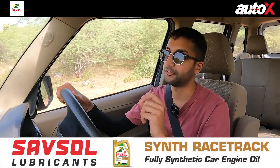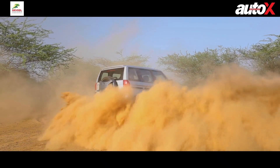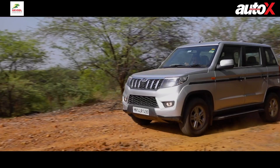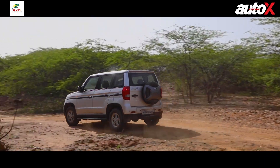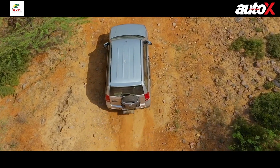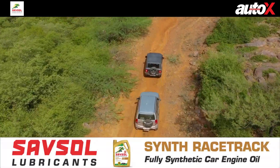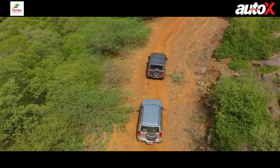Before we talk about ride quality, this engine is very, very efficient. We've been doing a lot of off-roading and the average fuel economy readout is 14 kmpl, which is fantastic. Even more surprising is that the range reads 727 kilometres — and this is not even on a full tank. We have three-fourths of the tank left and can still do over 700 kilometres, which is fantastic.